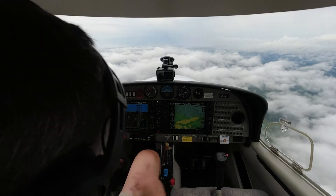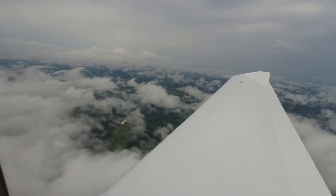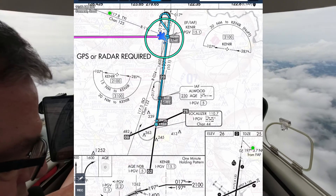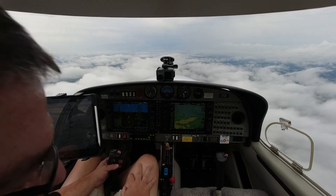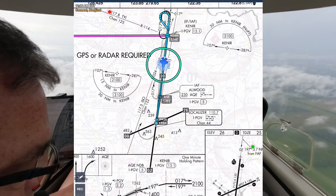That'd be great, thank you, 6 Delta Sierra. Stand by for that. 526 Delta Sierra, 3 miles west of Kinnear, turn right heading 1-7-0 to intercept the final. Fly heading 1-7-0 until established on the localizer. You're still cleared for the ILS Yankee Runway 2-0. 7-0, 6 Delta Sierra — established on the bridge. Report cancellation on the ground. We wish you a good flight.